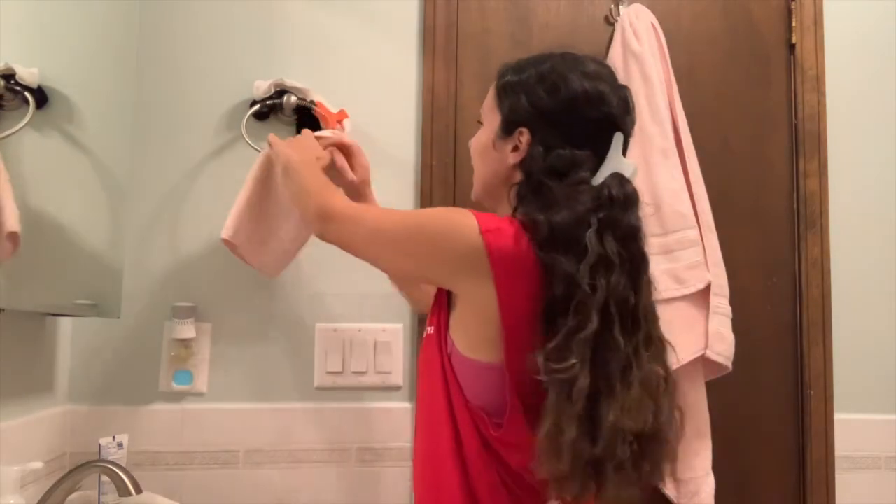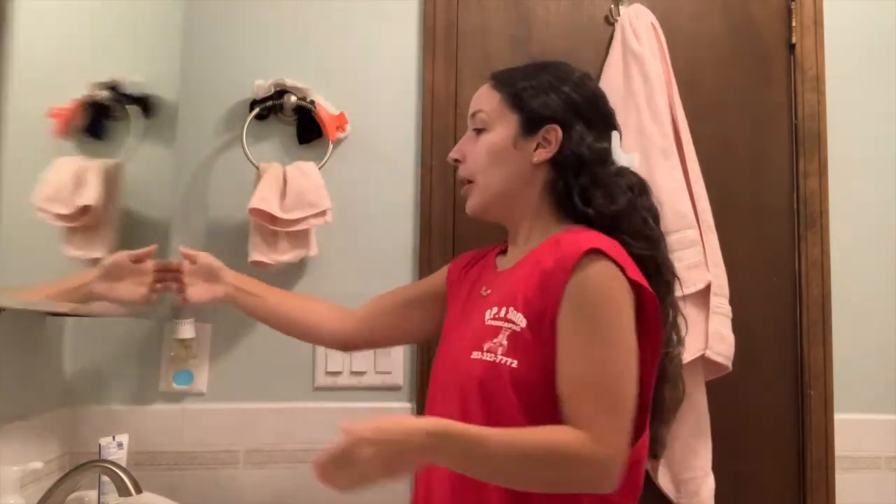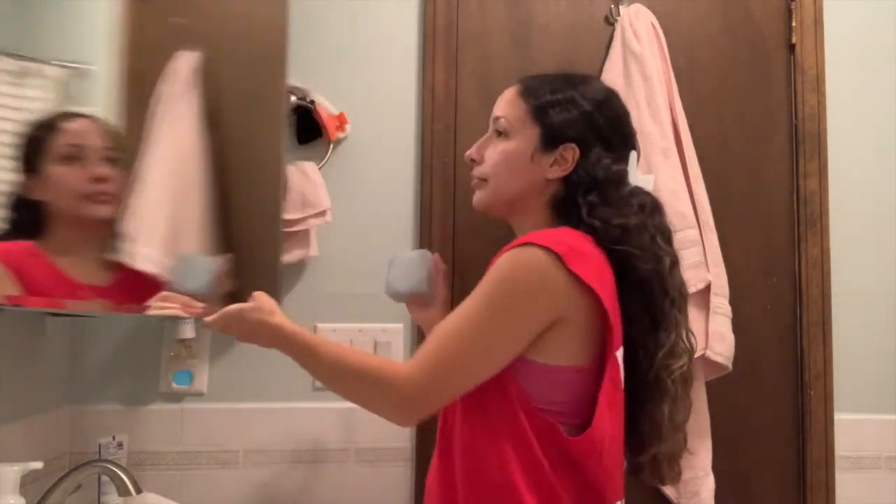Welcome back to my channel. It's your girl. The lighting is horrible right there — let me adjust. Yeah, that's a little better.